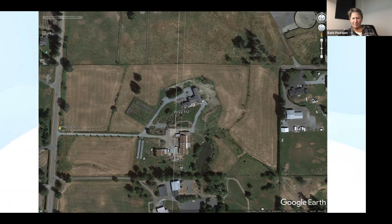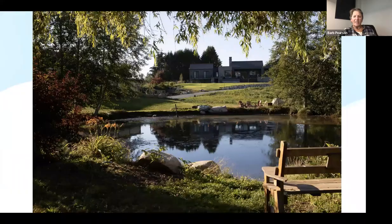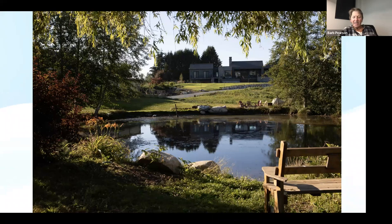I just went to a day-long field trip on cover cropping with Farm Folk City Folk — it was a fabulous workshop, and there's an awful lot to learn. Cover cropping amazes me when I look around and see how much soil is blowing around. Improving the soil is very important — without that, we don't have very much. My last slide uses the famous Albert Einstein quote: it's the things you can't count that really matter — like those microorganisms inside the soil that nobody can see, but that's what really matters.